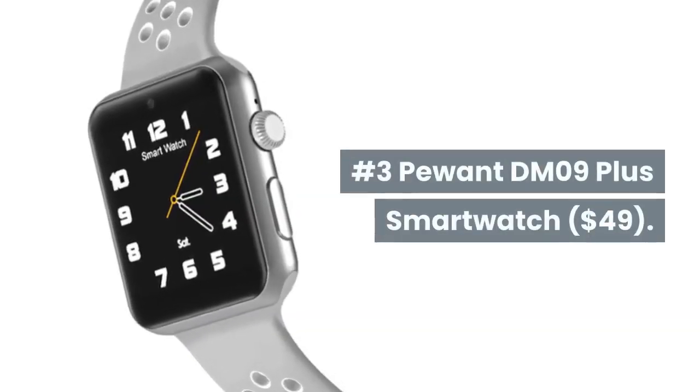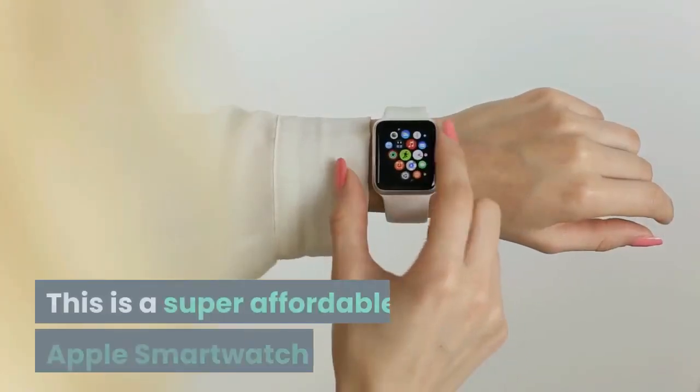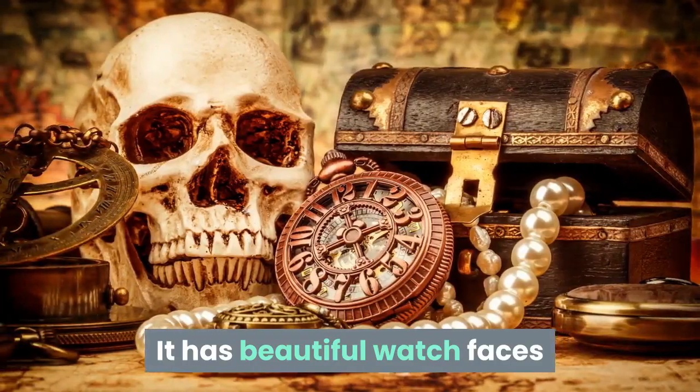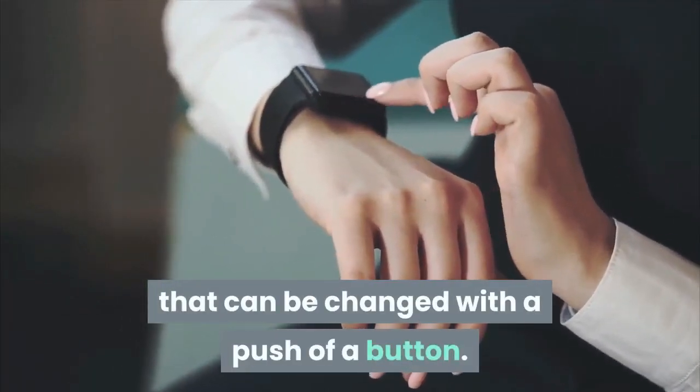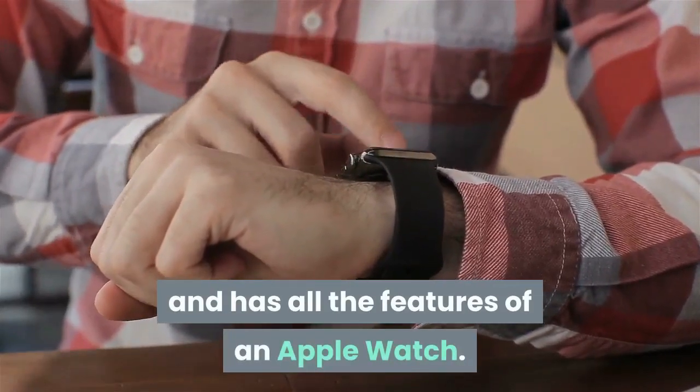Number 3: Pewent DM09 Plus Smartwatch. This is a super affordable Apple Smartwatch replica. It has beautiful watch faces that can be changed with a push of a button. It supports multimedia networking and has all the features of an Apple Watch.